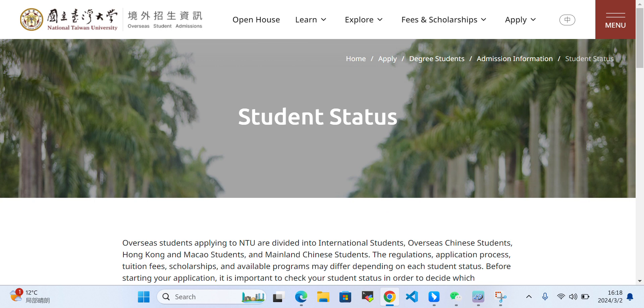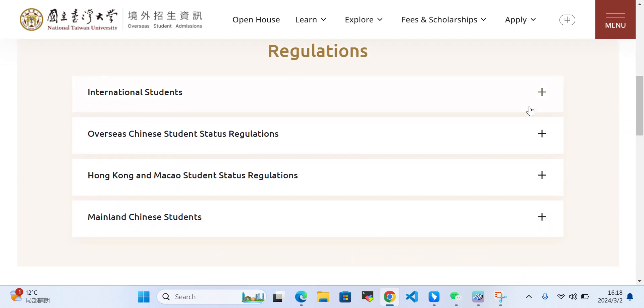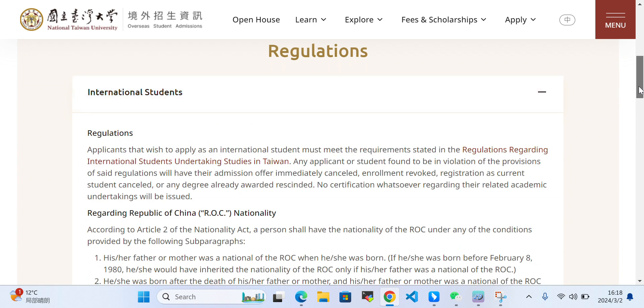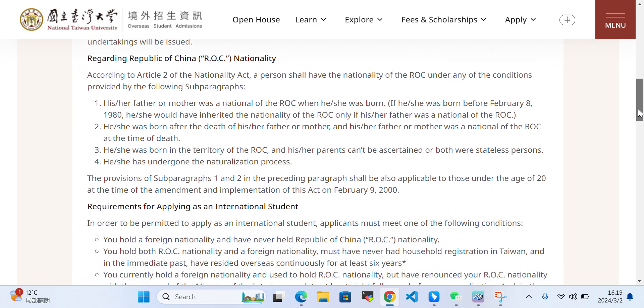By clicking here, you can check the eligibility. Go down to the international students section, and these are some requirements you can read.